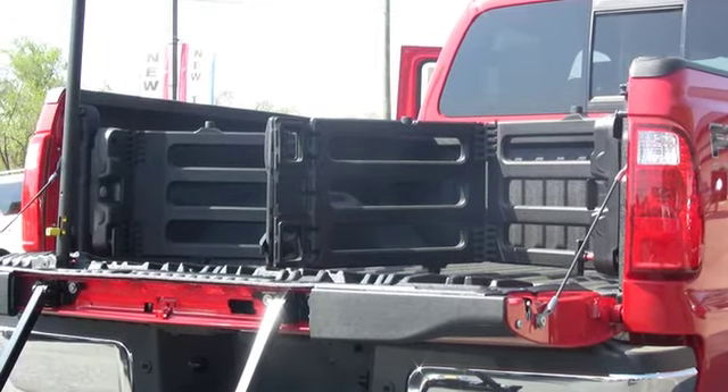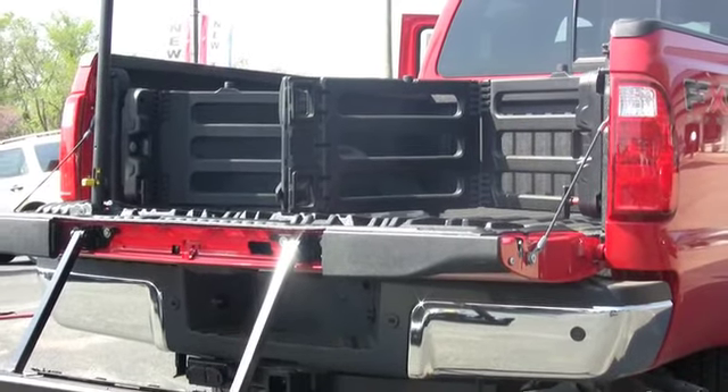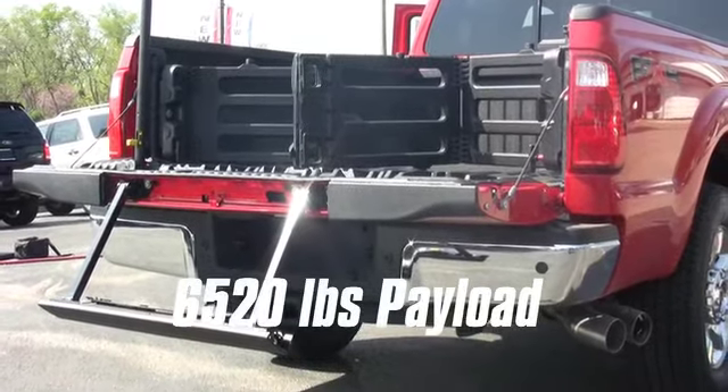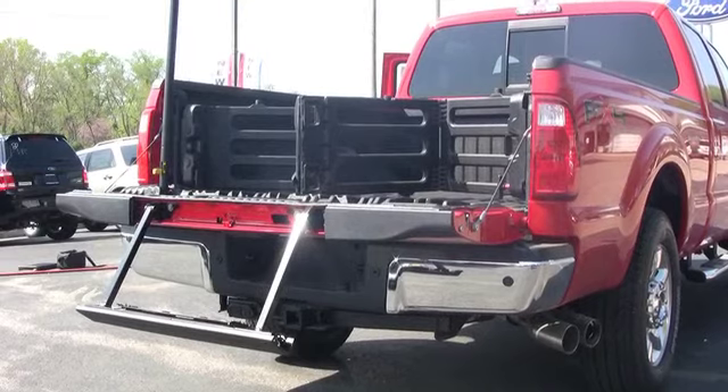The all-new 2011 Super Duty gives its all to every job with best-in-class payload capability of up to 6,520 lb, plus equipment to help you load, access and manage that payload.